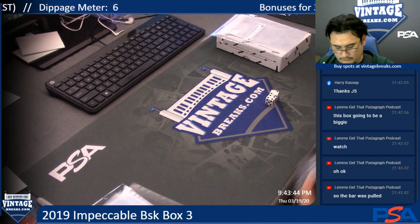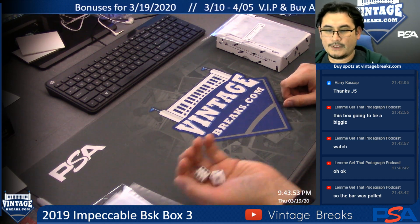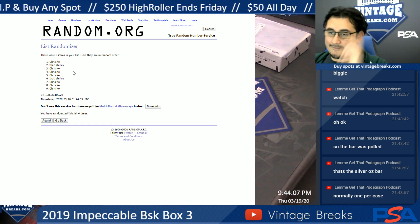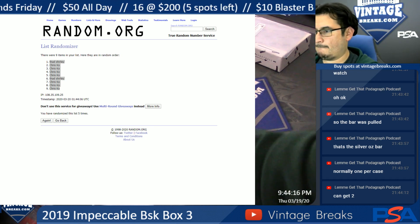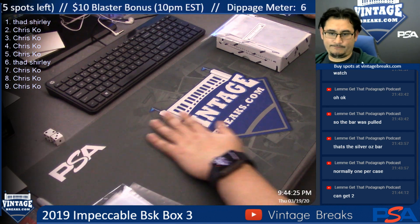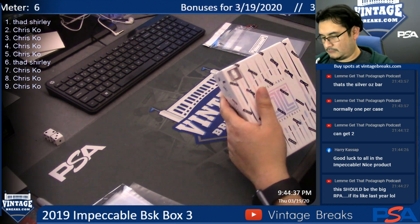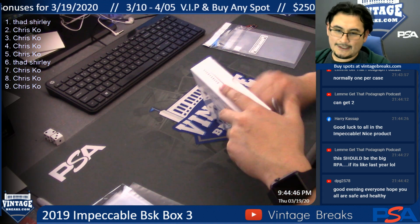Is it one box per case, Drew? Let's randomize this — it's one box per case. Five spots on the random: one, two, three, four, five. Normally one per case but you can get two sometimes.